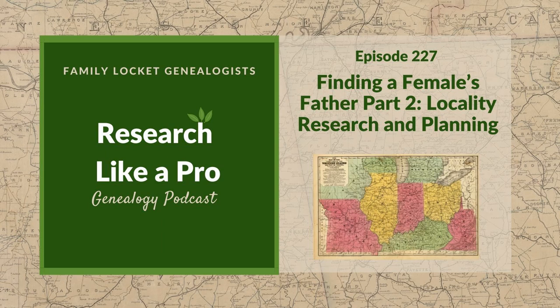Hi everyone, welcome to Research Like a Pro. Hi Nicole, how are you today? I'm great. I've been having a lot of fun learning a new program to help with deeds, and it's called DeedMapper. Oh great, I've heard of that but I've never tried it, so tell me more.